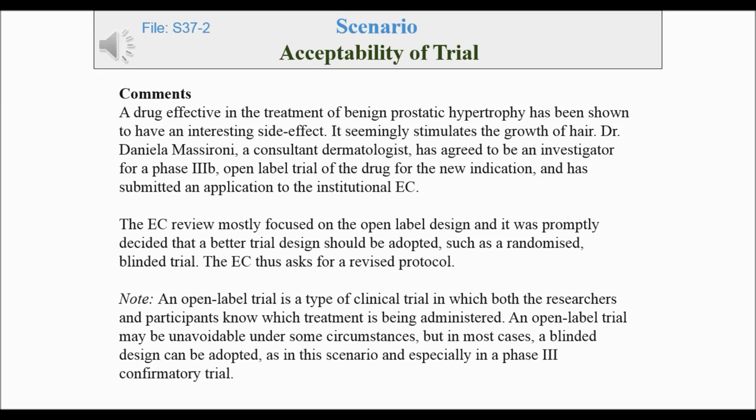Note: an open-label trial is a type of clinical trial in which both the researchers and participants know which treatment is being administered. An open-label trial may be unavoidable under some circumstances, but in most cases a blinded design can be adopted, as in this scenario, and especially in a Phase III confirmatory trial.